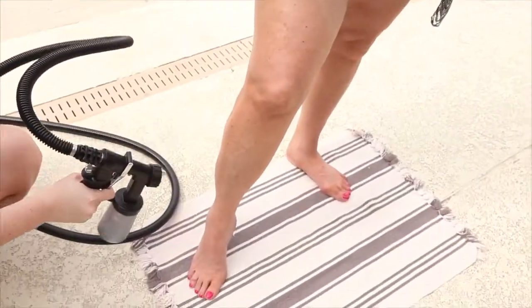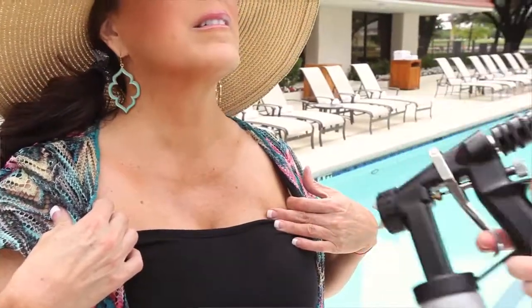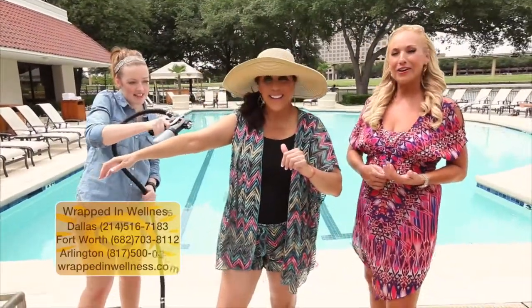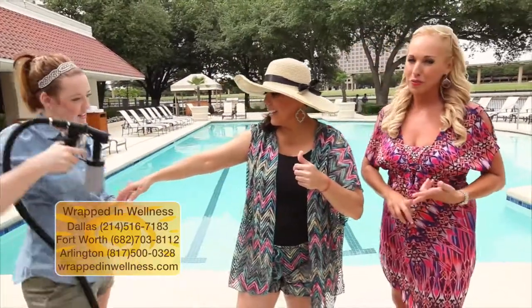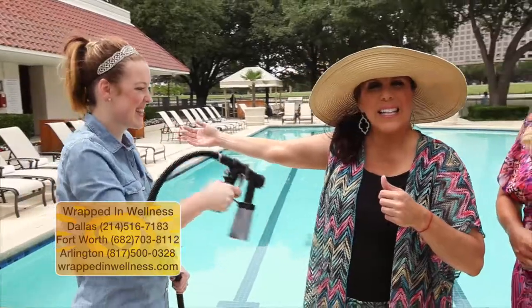It's really the healthiest alternative. Laying out is really a thing of the past unless you're wearing some major SPF. So you've got to get your spray tan — we had to invite her back out. You need to come visit Sarah over at Wrapped in Wellness. There are three locations to choose from: Dallas, Fort Worth, and Arlington. Come see Sarah and get tan this summer.